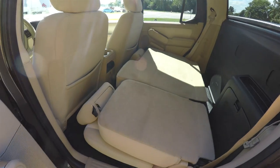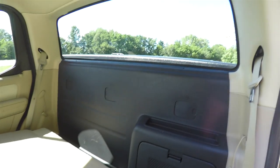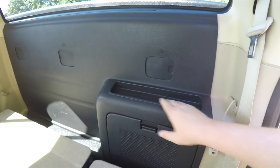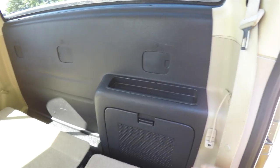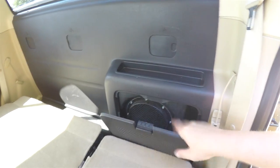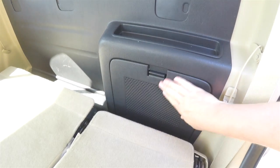A quick view of the rear seats lowered. There's a little storage tray, and you've got your latch anchor points for child seats. Behind this panel you have your subwoofer and amplifier for the audiophile system.